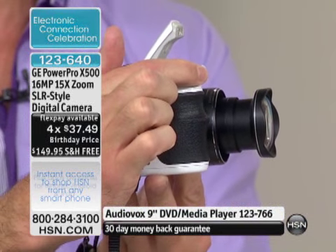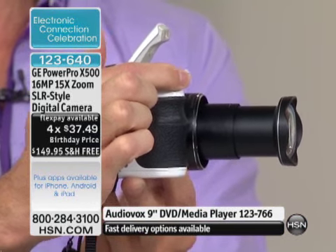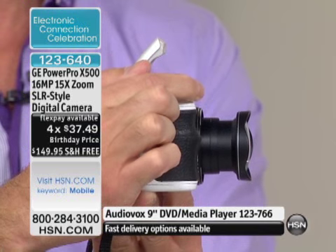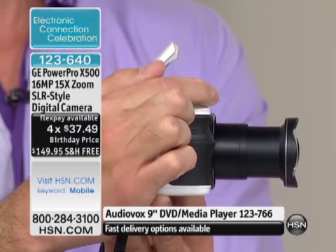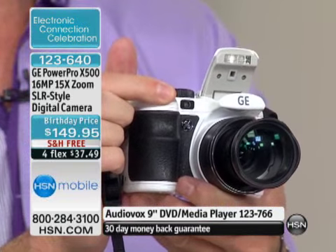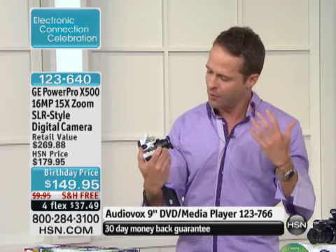Telephoto, 15-time optical zoom — the highest megapixels and the highest zoom we have ever done. This price is now the lowest price. You might be looking at it and going, wow, it's great looking, and I know that I want an SLR-style camera, but I don't really know why I want one. I think a lot of people sort of think that.